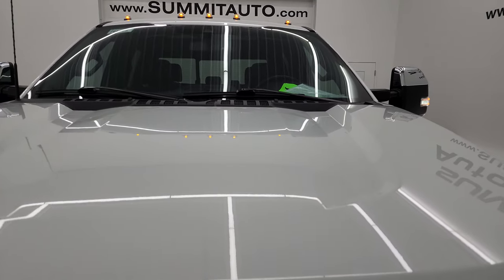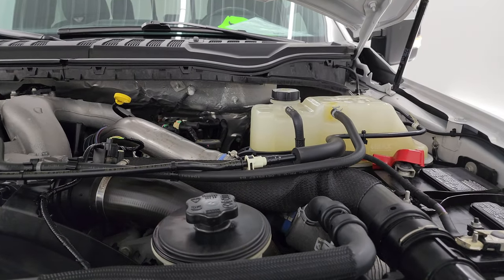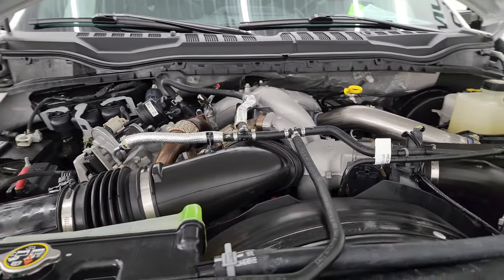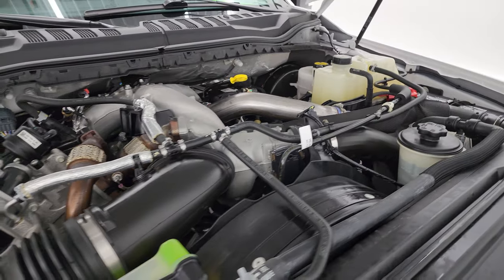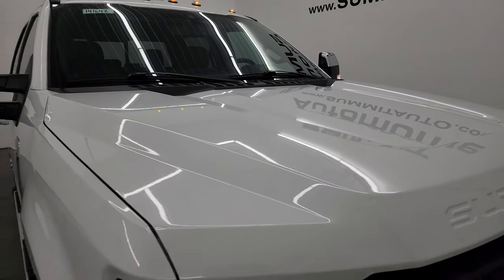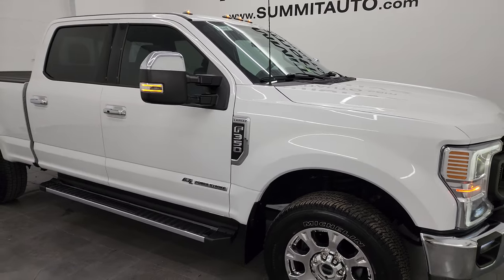Under the hood we have the 6.7 liter Power Stroke diesel engine. The engine bay is very clean, it runs very smooth, and this truck has been fully safetied and inspected by our service shop. It has a fresh oil and filter change, all the fluids have been checked and topped off, and this truck is 100% ready to go. There is the emissions sticker, shocks are doing a great job holding that hood up, and this one has all the remaining factory bumper-to-bumper and powertrain warranty on it.